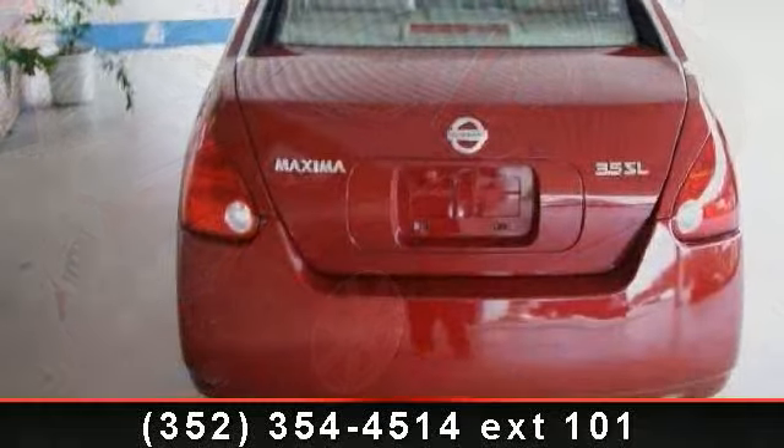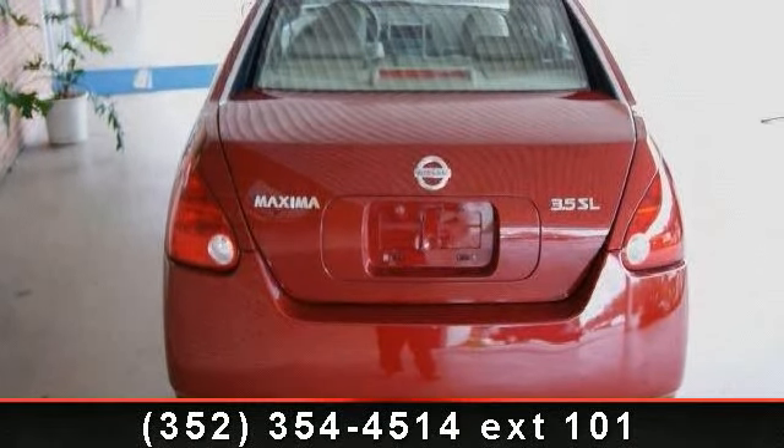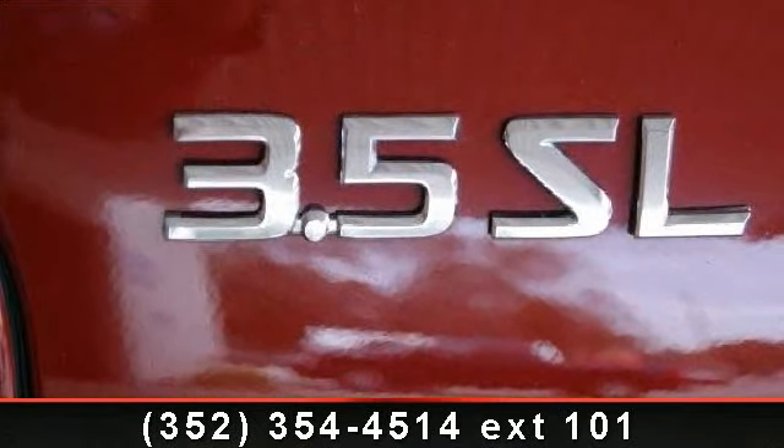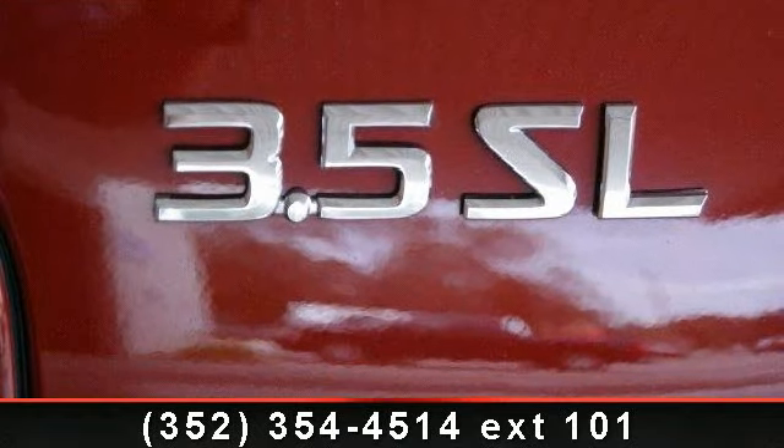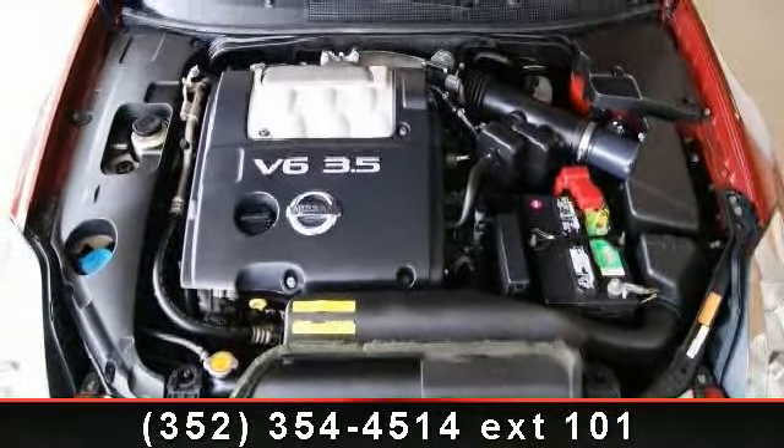Enjoy these notable features: ABS, trip computer, leather steering wheel, rear reading lamps, passenger vanity mirror, engine immobilizer, AC, and sun moon roof. Let us put you in the driver's seat today.